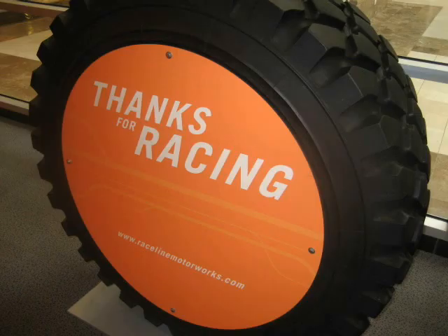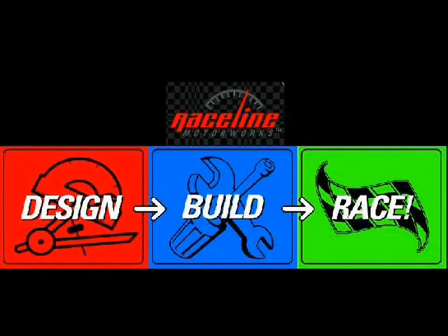And before you know it, on the on-road track or the off-road track, they're racing around. You can get into a league, you could have parties there. It's such a big deal. It's Raceline Motorworks at the Hawthorne Mall in Vernon Hills. Again, online at racelinemotorworks.com.